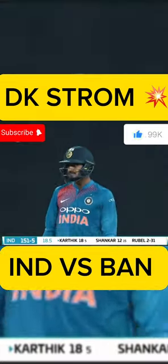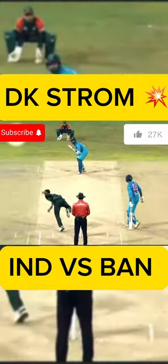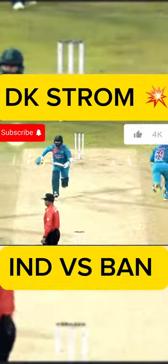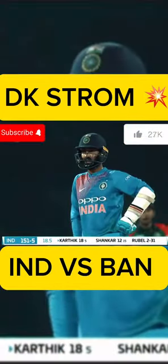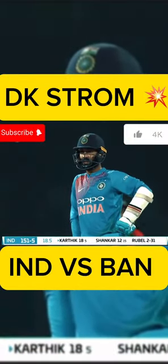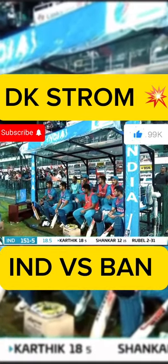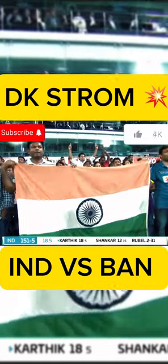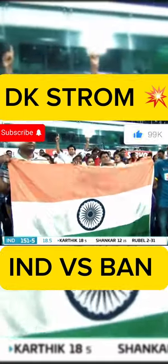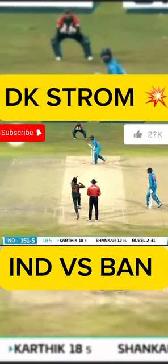Sixteen now needed, one more ball to go in the over. Already 18 off that over for India. They need 16 from the final over. What a situation — do you ever want to see Dinesh Karthik on strike in the last over? I tell you what looked impossible after that penultimate over is now looking likely for India. Sixteen needed — Soumya Sarkar likely to bowl that final over.